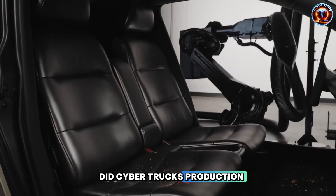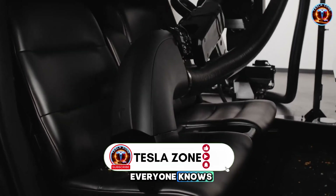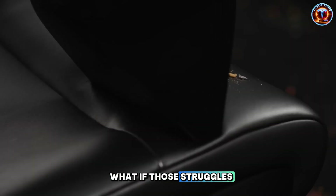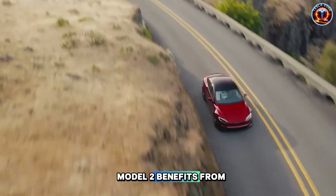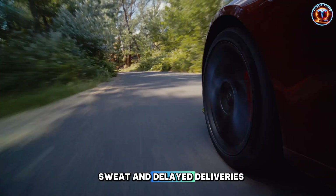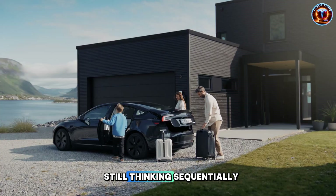Did Cybertruck's production disasters actually teach Tesla how to manufacture differently? Everyone knows Cybertruck struggled hard in production. What if those struggles forced Tesla to develop parallel assembly out of pure necessity, and now Model 2 benefits from lessons already paid for in blood, sweat, and delayed deliveries? Either way, Tesla is now years ahead of competitors still thinking sequentially.